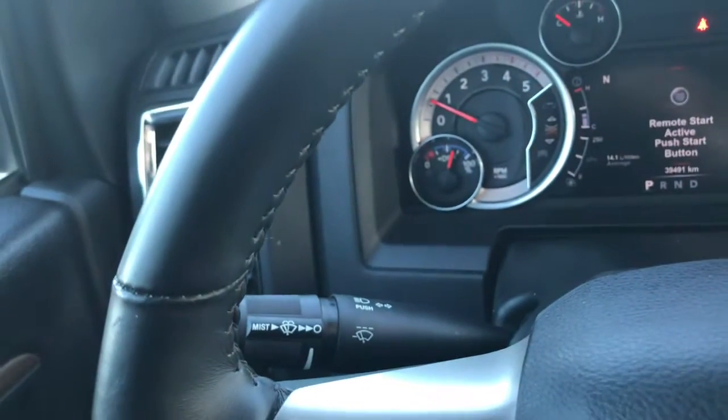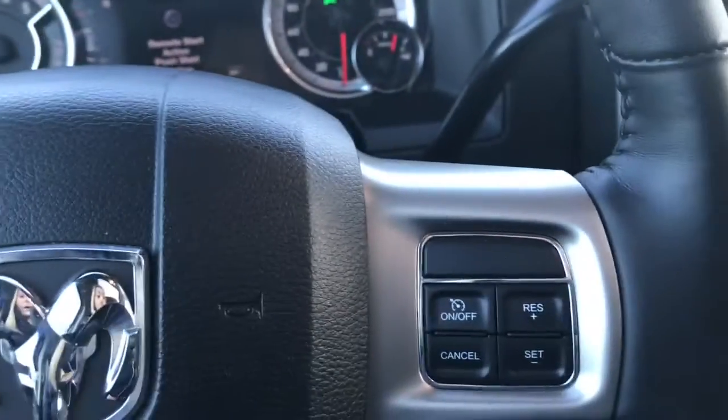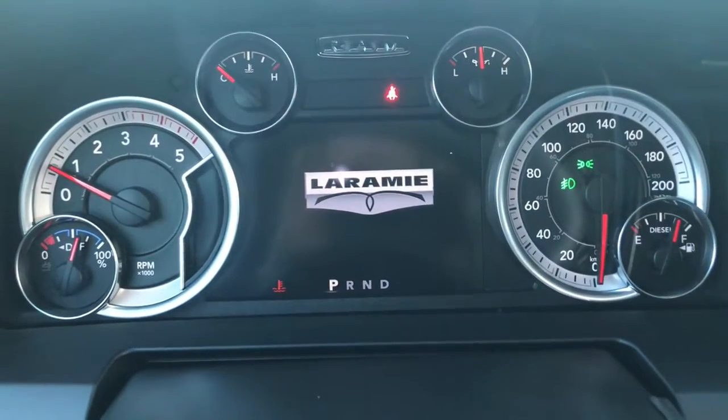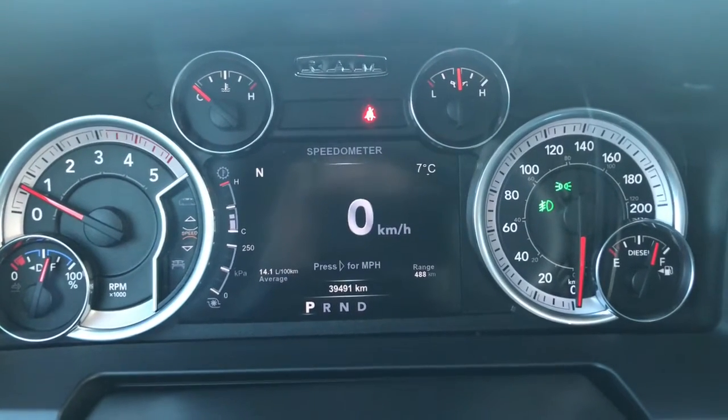We have your lights on the left-hand side, your windscreen wipers on the back of the steering wheel. We have your voice recognition, Bluetooth, and screen options, as well as your cruise control. Now she is an easy push-the-button start style. We have your traction control, your ABS, currently sitting at 39,491 kilometres.